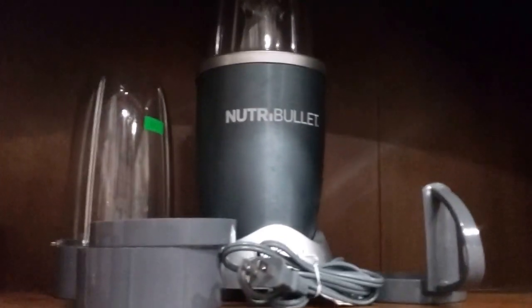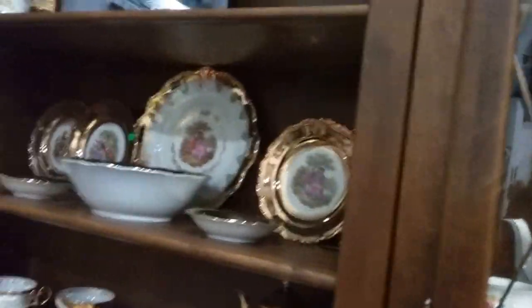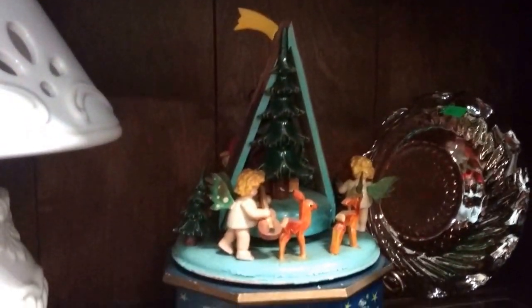Then we have the Nutribullet personal blender. And this Thomas Kinkade music box with a lighted wall plug. We have the Lennox candle lamp, and this Moon and Stars Amberina covered dish. And this is a Thorens, all wooden, made in Germany, musical carousel — very nice. And this beautiful lusterware bowl here. Weighted sterling silver candelabras.